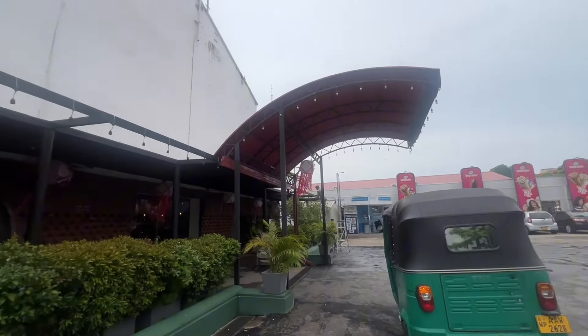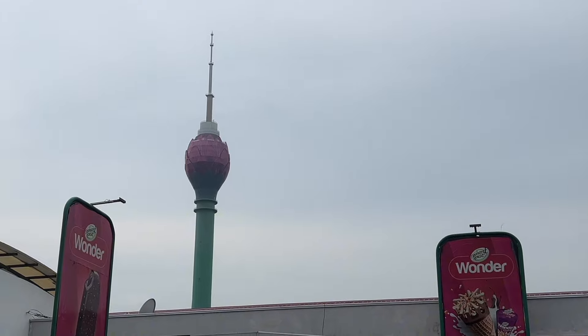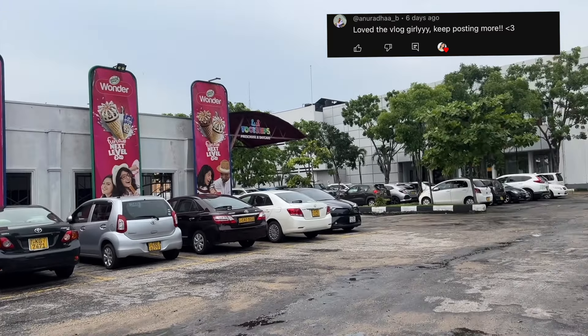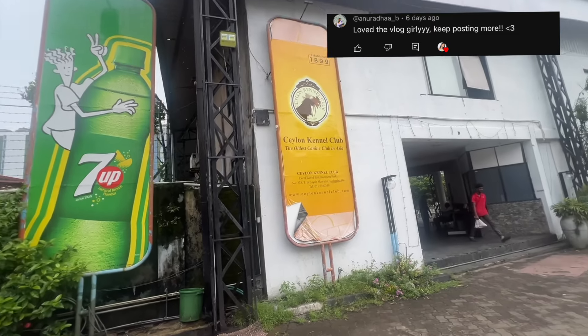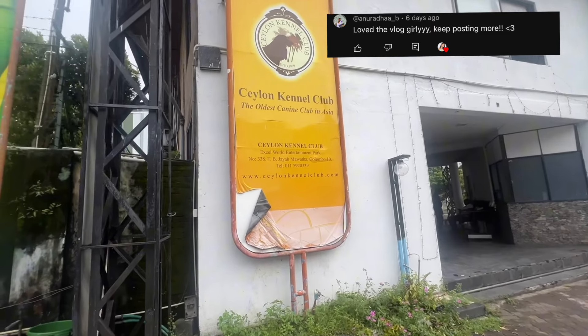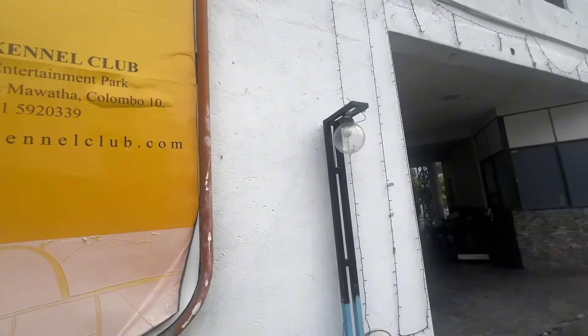Today's post notification shoutout goes out to Anuradha — thank you for being part of the community and I'm glad you're enjoying the vlogs. For a shoutout, all you've got to do is comment down below. Today's vlog is exciting because I'm taking you guys through Excel World.